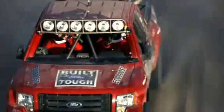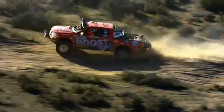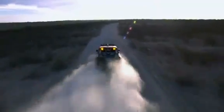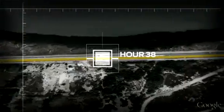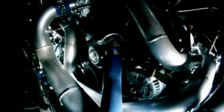The finish line is within reach. EcoBoost engine 44-8AA roars into La Paz and across the finish line. Congratulations — you officially finished the Baja 1000. It's awesome. The engine's running fine.